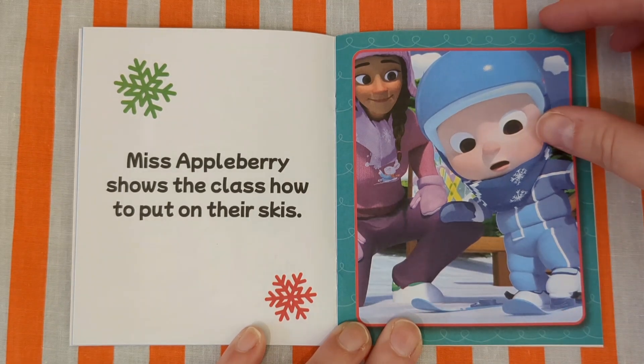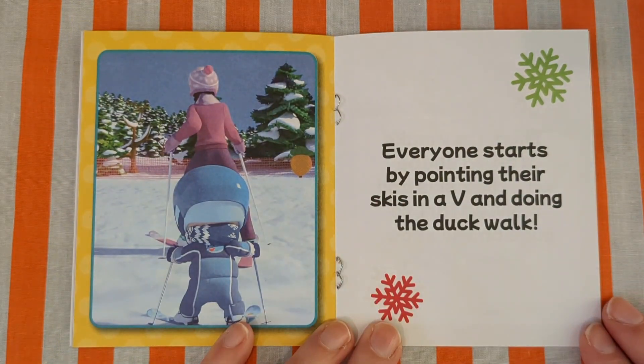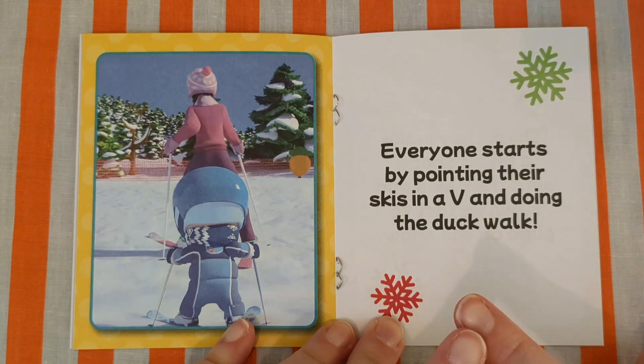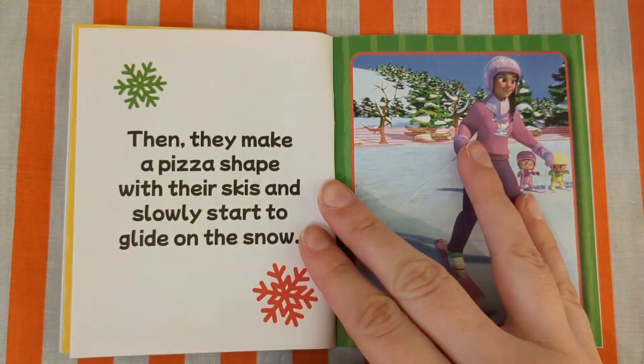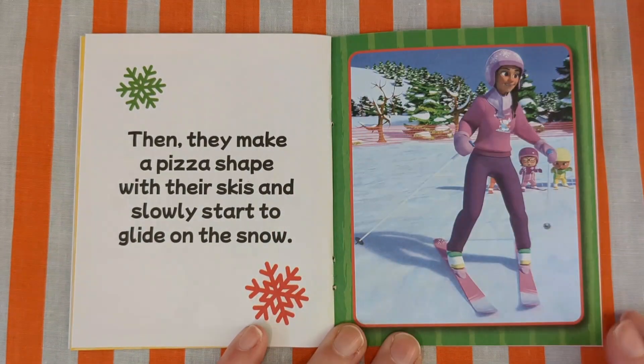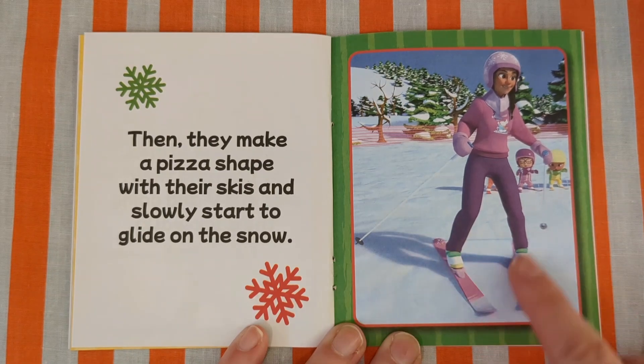Careful now, don't fall over. Everyone starts by pointing their skis in a V and doing the duck walk. Then they make a pizza shape with their skis and slowly start to glide on the snow.